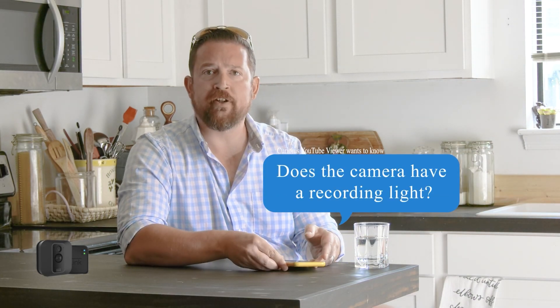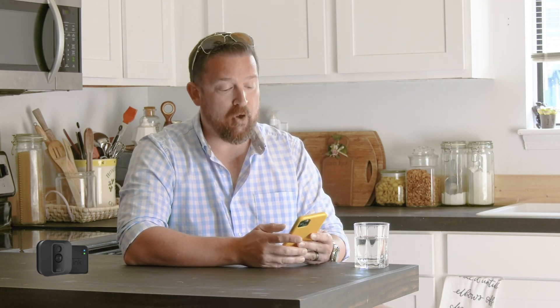Another question: does it have a recording light? If so, can you turn it on and off? Yes, Blink does have a recording light — it's a blue recording light. That blue light can be turned off from the unit; you open it up and on the back there's a little switch. I leave mine on for a very simple reason: I want someone to know, especially at nighttime, that they are being recorded when they walk into my area. So it acts as a deterrent. But yes, you can turn it on and off no problem.